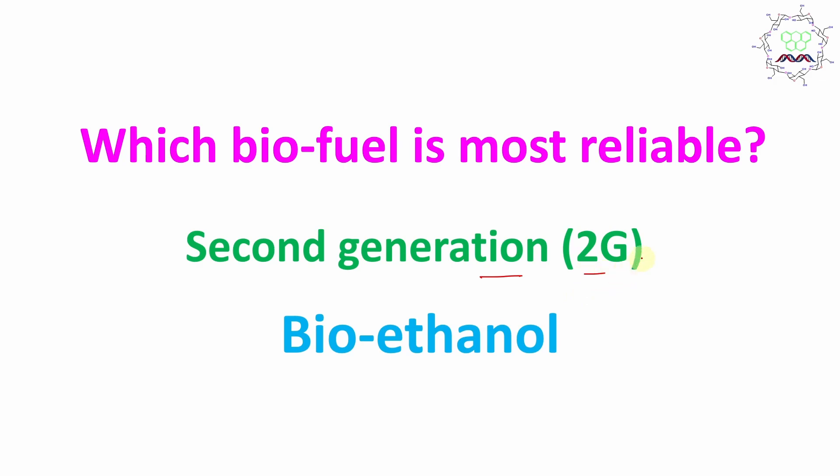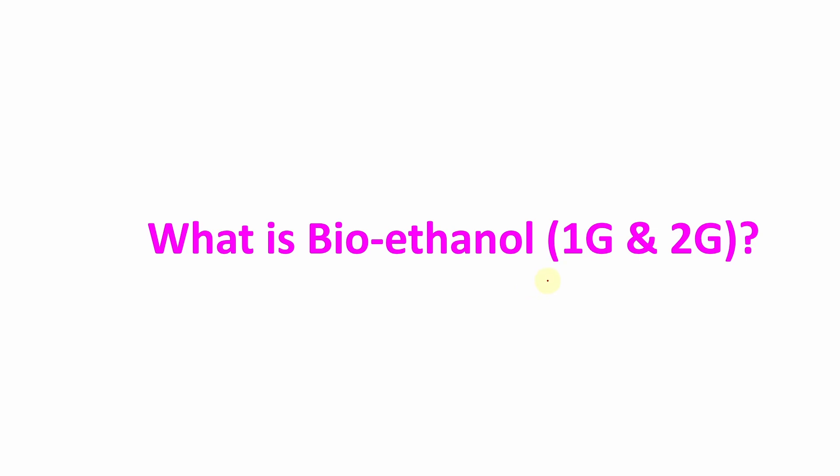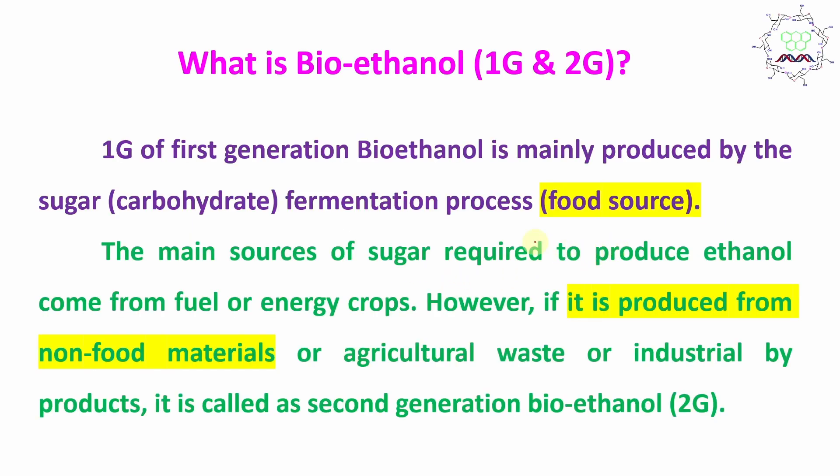Now you might be surprised — what is second generation? Why not first generation? What is the difference? First generation (1G) bioethanol is actually made from sugar or food sources, which are energy-rich crops. Second generation (2G) bioethanol is prepared from agricultural waste or industrial waste products. Compared to 1G bioethanol, 2G bioethanol is one step ahead — an advancing technology.